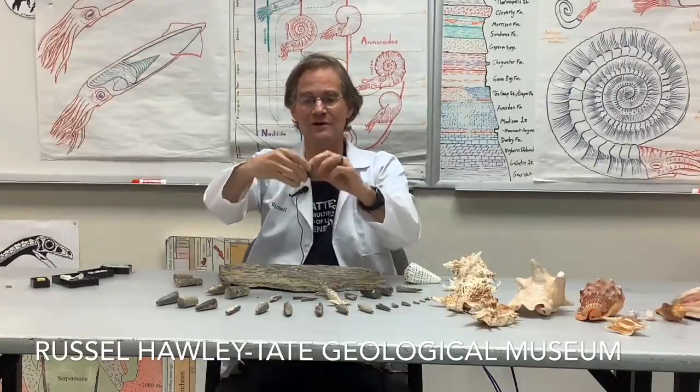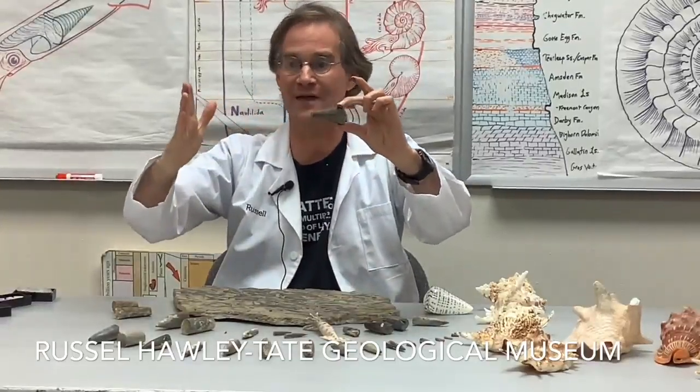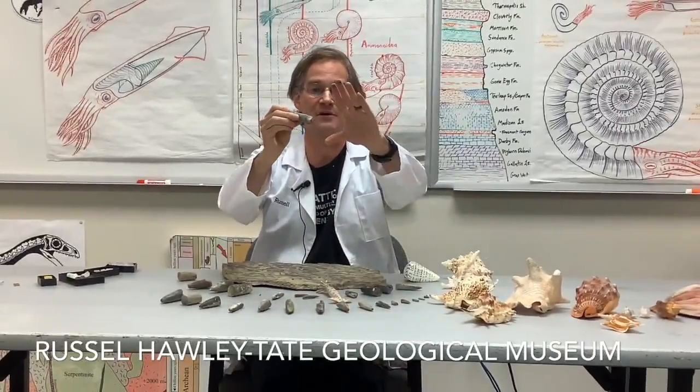But have a look at this — this isn't a Belemnite, this is a Phragmacone. If you imagine the rest of the Belemnite shell around it, the whole thing would be about that long. With the head and arms attached as well, this whole animal was about 60 or 70 centimeters long, and that's about as big as Belemnites ever get.